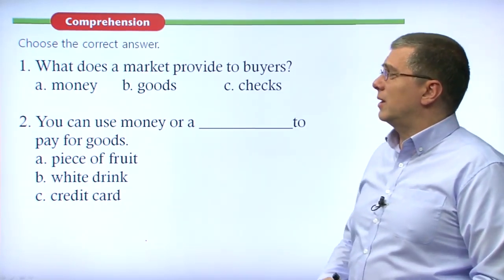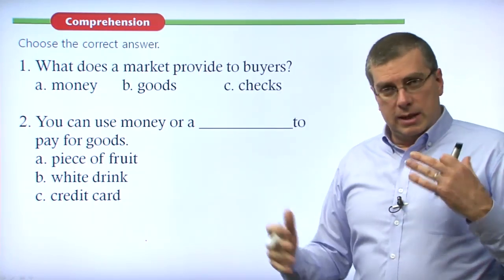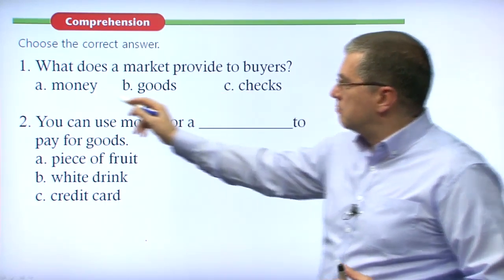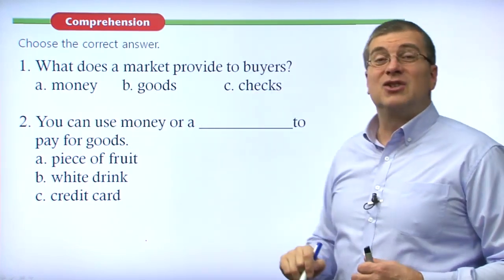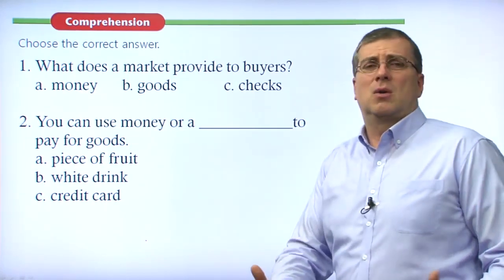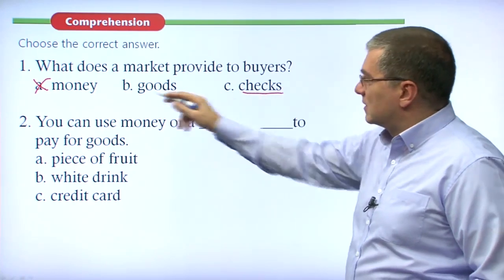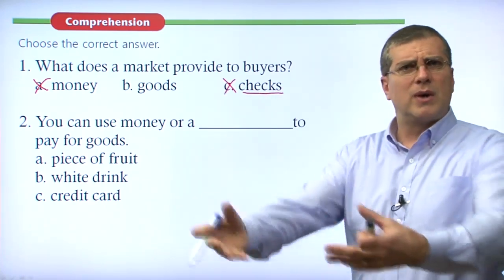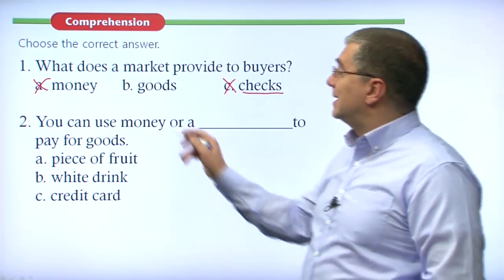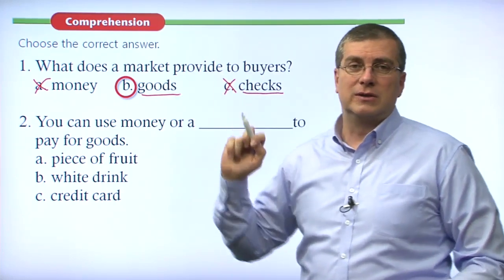Reading comprehension question one: what does a market provide to buyers? A — money, B — goods, or C — checks. Do we want the market to give us money? No, we give money to the market. Do we want checks? No, we're not there to get checks. We're at the market to get goods. So the answer is B — what a market provides to buyers is goods.